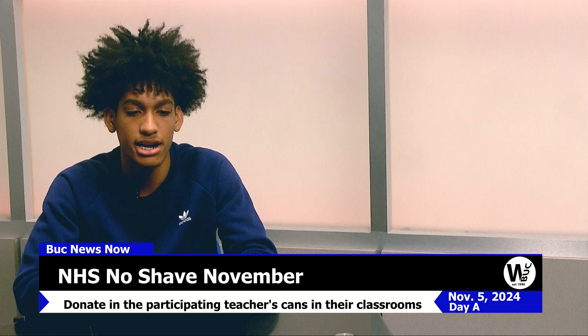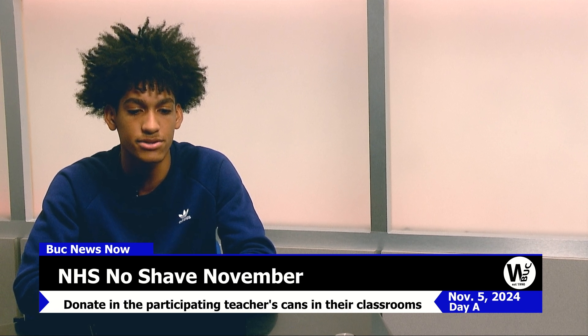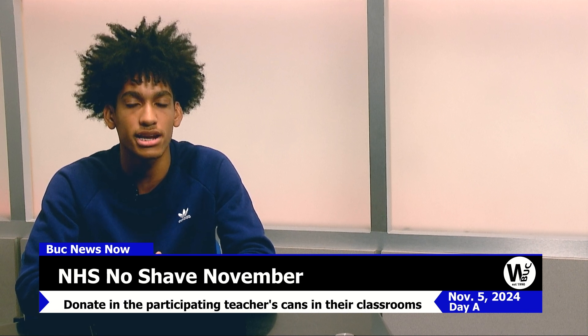The National Honor Society is hosting their annual No Shave November fundraiser to raise money for cancer research throughout the month of November. All donations will go to St. Jude's Children's Research Hospital. If you want to donate to the cause, please place your donations in the participating teacher's cans located in the classrooms.